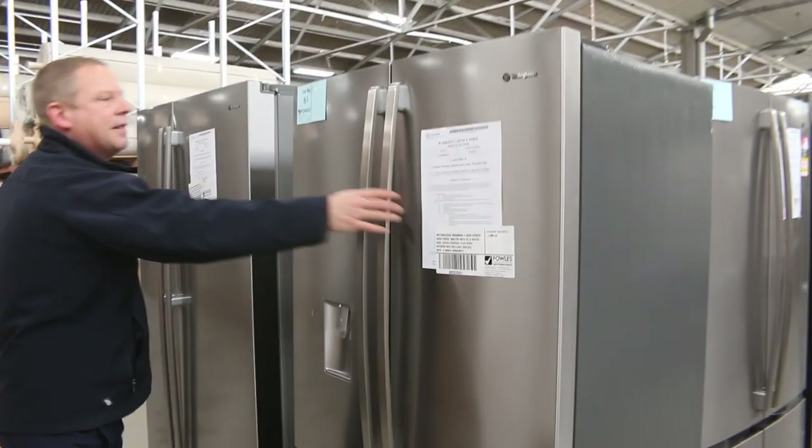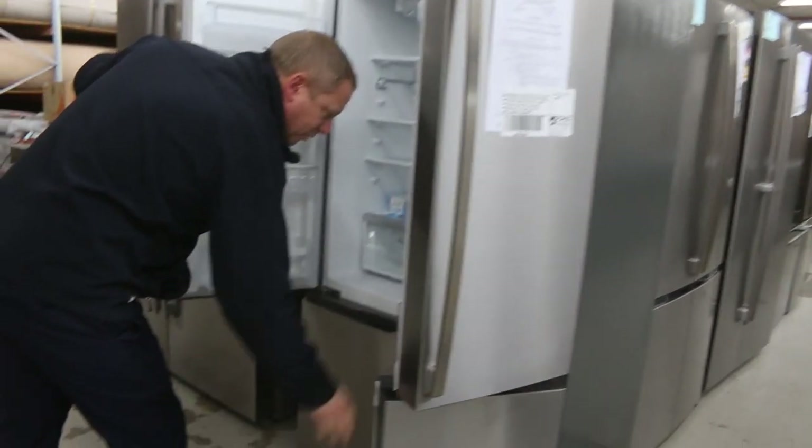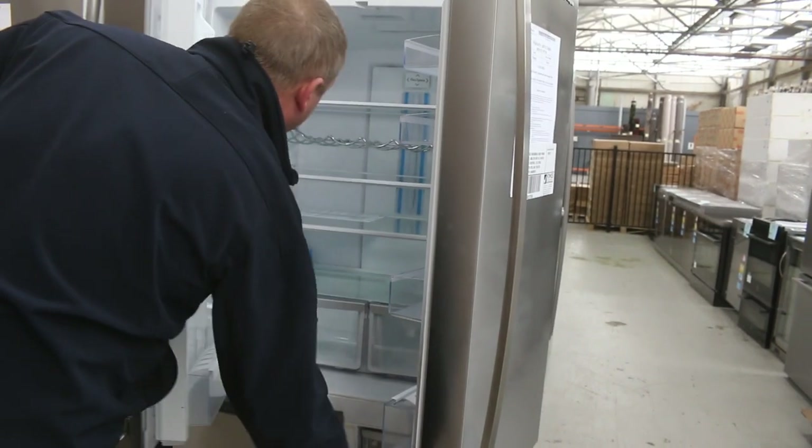There's probably a good 200 fridges in tomorrow. That's a beautiful looking French door fridge — it's got the French door freezer as well, so it's a really nice looking system there.